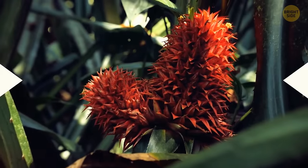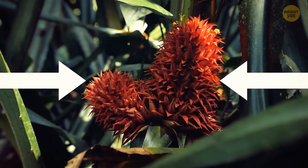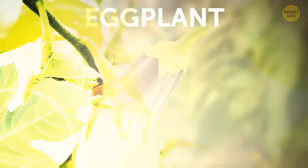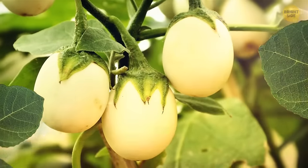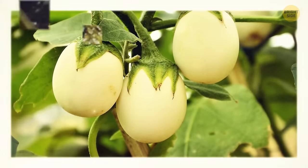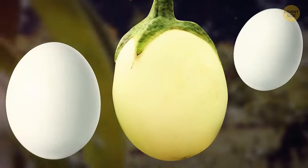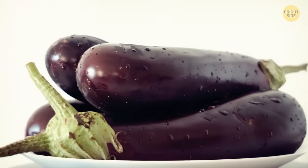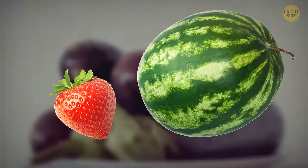Every segment of a pineapple used to be a flower. Have you ever wondered why eggplants are called eggplants? You've probably never seen one growing — but they literally look like growing eggs. Also, eggplants aren't vegetables; botanically, they're berries, just like watermelons. And eggplants aren't only purple — they can also be white, green, and even purple with white stripes.